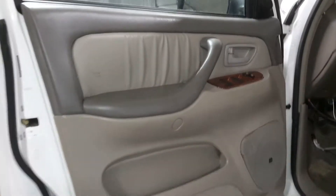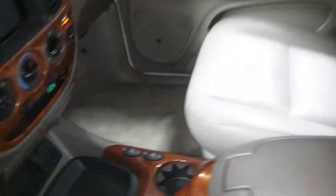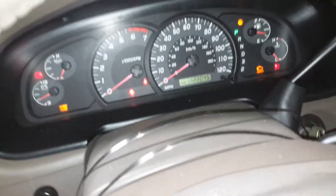Tan interior with JBL audio, power seats, and leather. There's an aftermarket radio installed. Miles are shown on the dash.